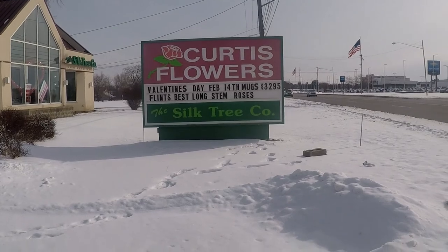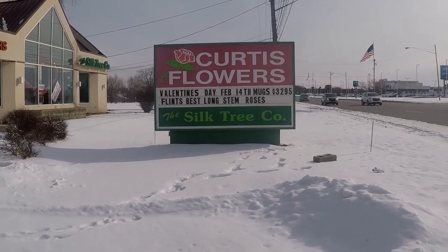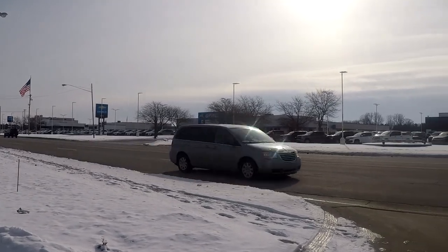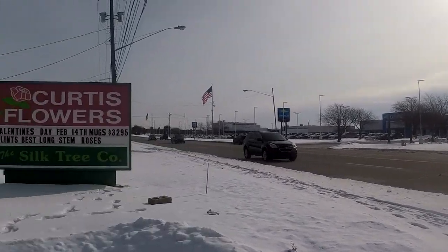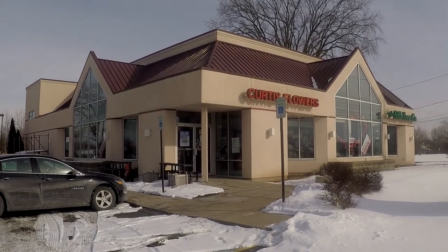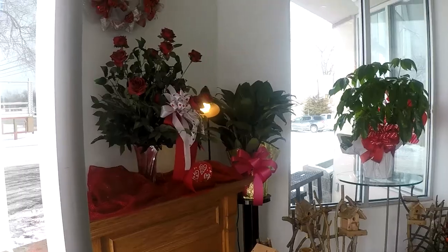Hey, today we're spotlighting Curtis Flowers on Corona Road across from Shea Automotive. We are going to go in and talk to our business spotlight people.